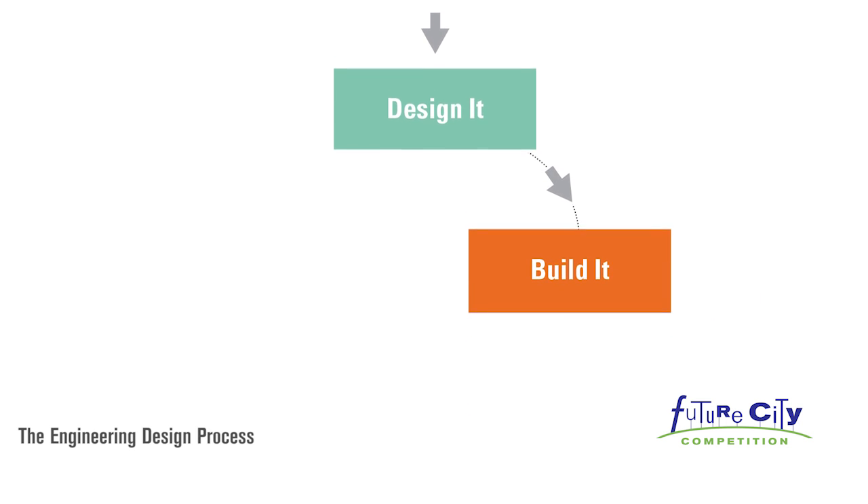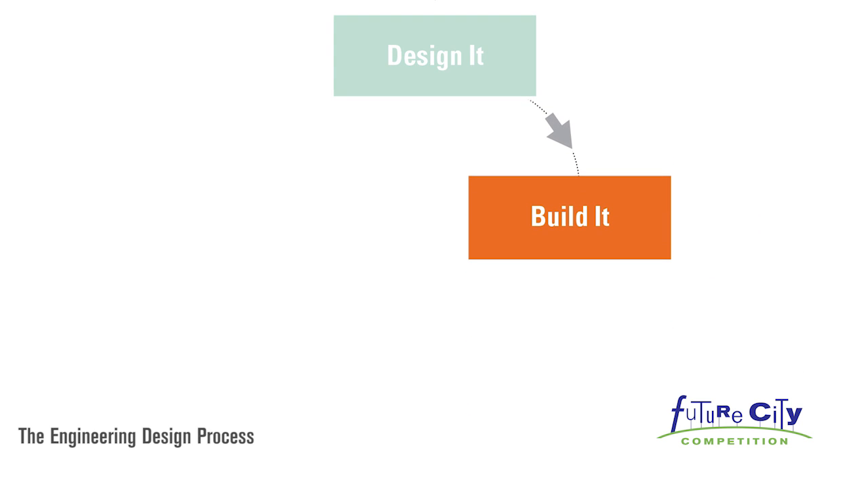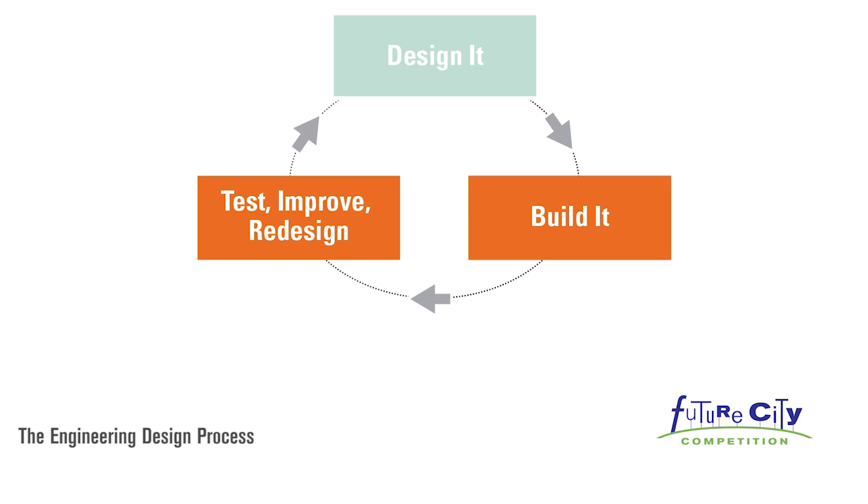Build it. It's time to put your ideas into action and build. Test, improve, redesign.